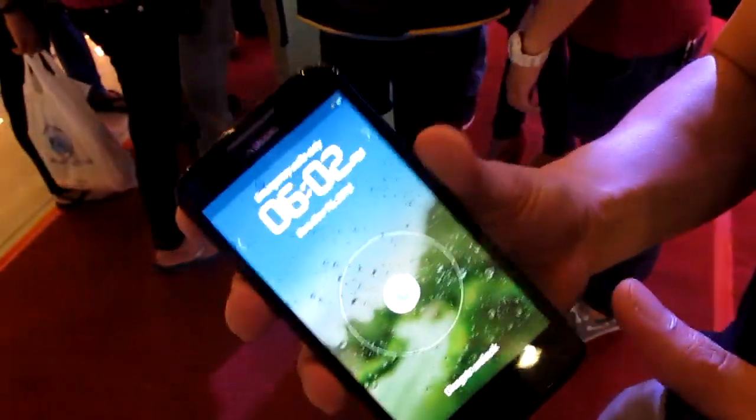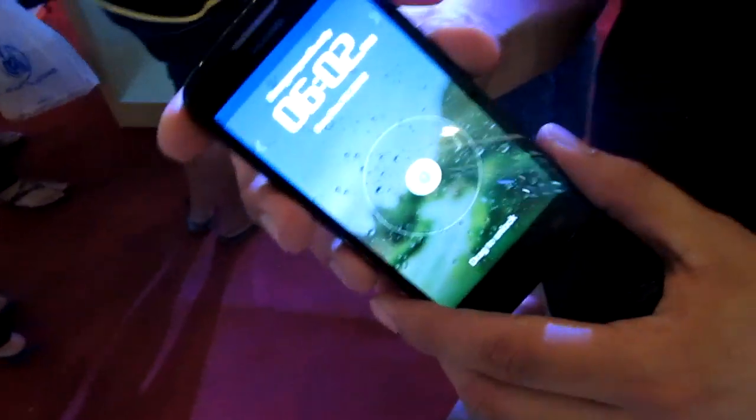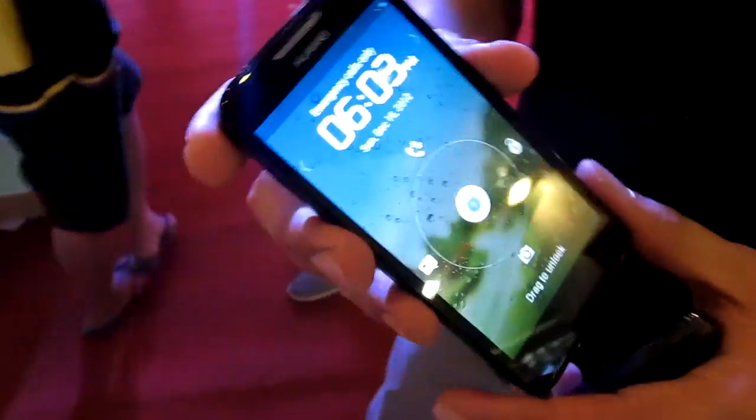The product itself is made in China, while the design is made in the United Kingdom. Huawei has been making 3G dongles, mobile Wi-Fi, and pocket Wi-Fi devices, as well as Android phones. This is their first quad core phone, and it will be available next week at a surprisingly affordable price.